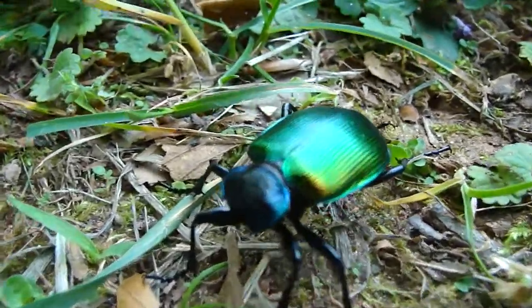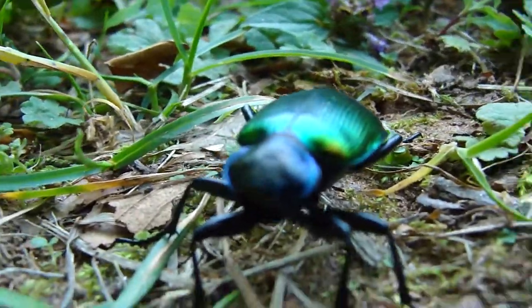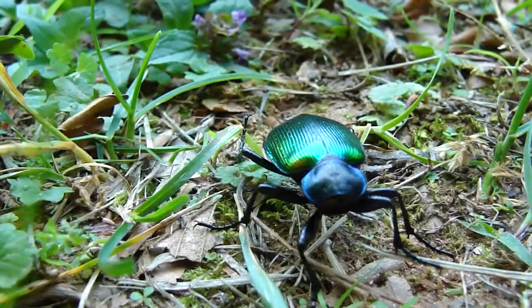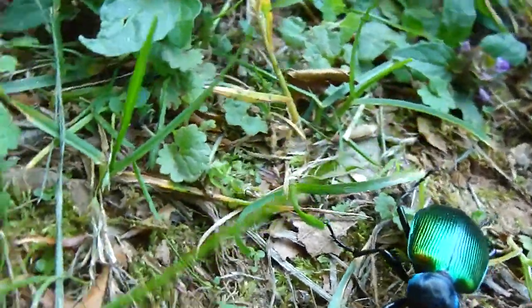All insects have three body parts: a head, a thorax, and an abdomen. We can see this beetle has just a thorax and an abdomen.